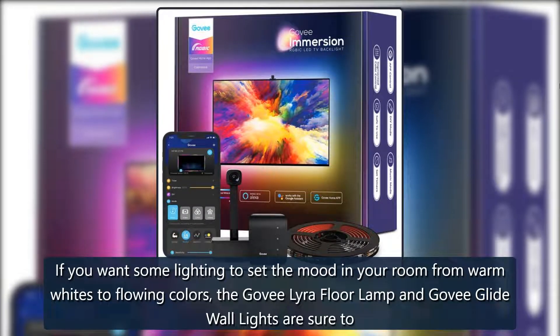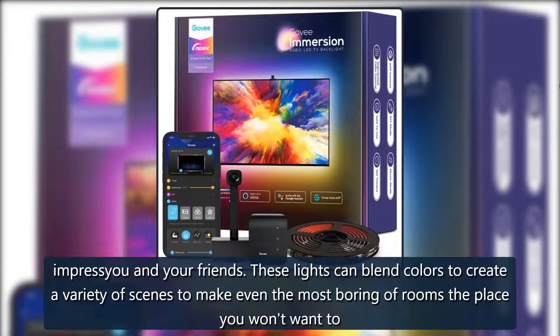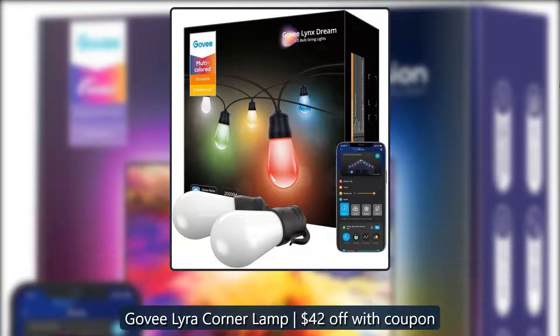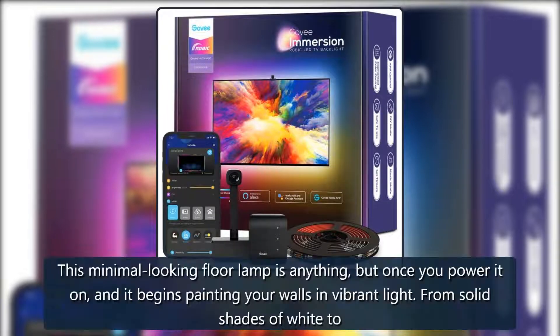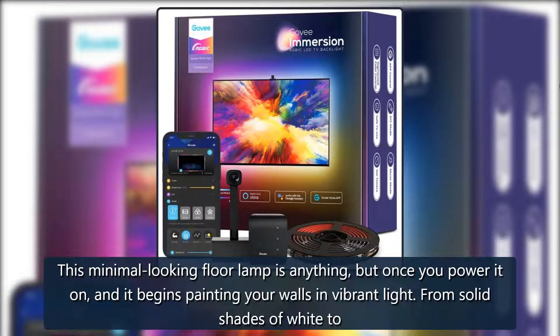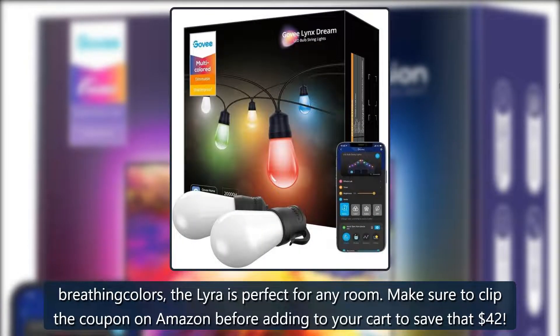If you want some lighting to set the mood in your room, from warm whites to flowing colors, the Govee Lyra floor lamp is sure to impress you and your friends. These lights blend colors to create a variety of scenes. The Govee Lyra corner lamp is 42% off with coupon — this minimal-looking floor lamp is anything but once you power it on, painting your walls in vibrant light. Make sure to clip the coupon on Amazon to save that 42% — $98 at Amazon.